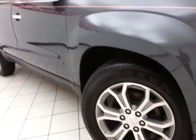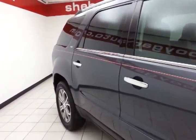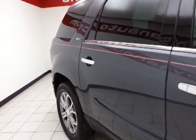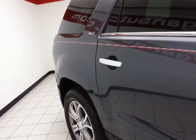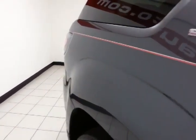19-inch aluminum wheels and a full complement of safety features in the Acadia: side airbags throughout, traction control, electronic stability control to keep you on your intended path, and a 5-star front and side crash safety rating.